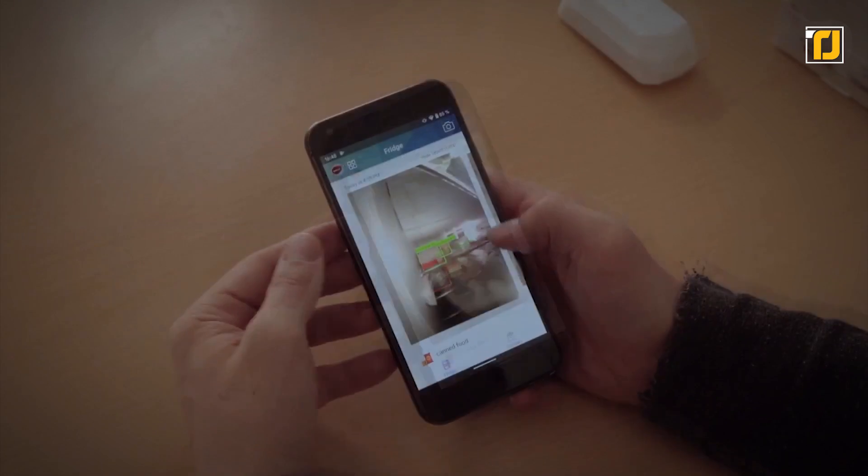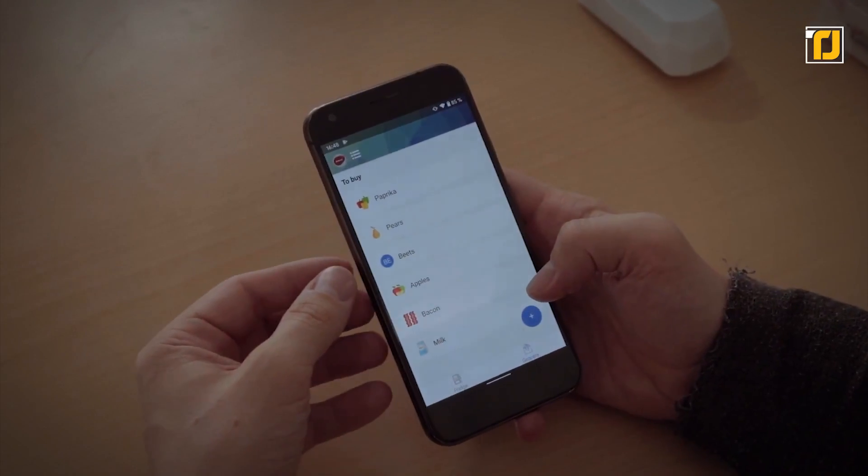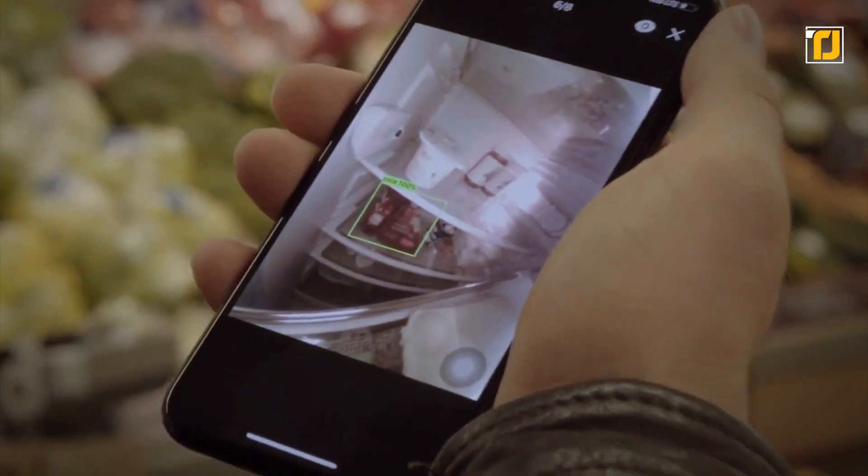Stick it to a flat surface, connect over Wi-Fi, and pair it with the FridgeEye app. This device will ensure you never forget eggs again.